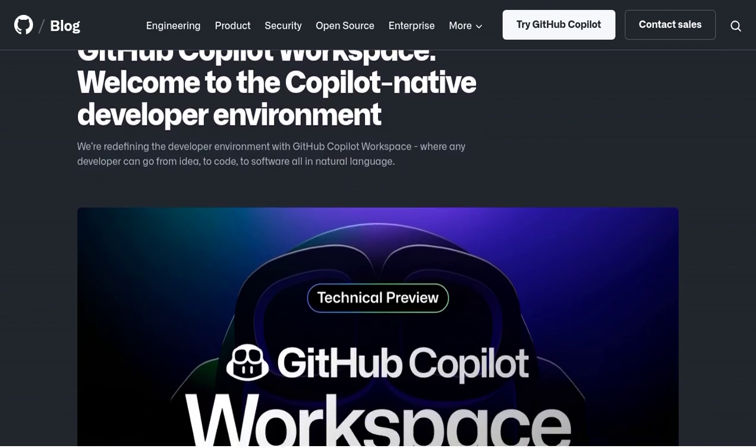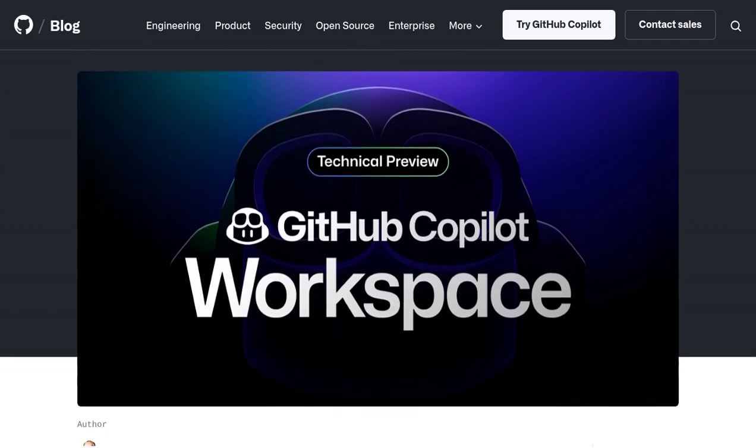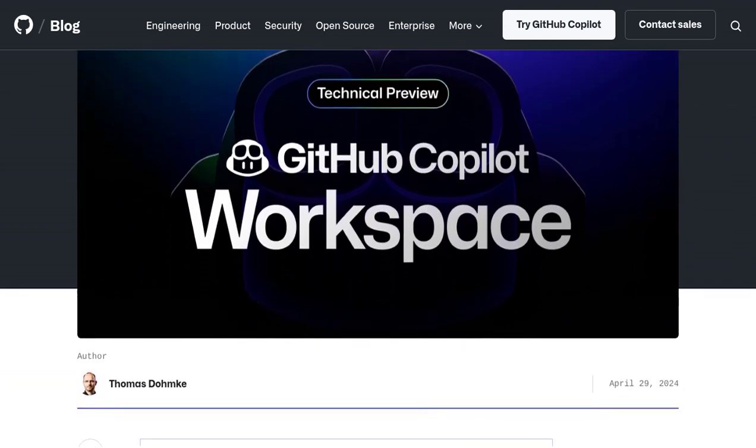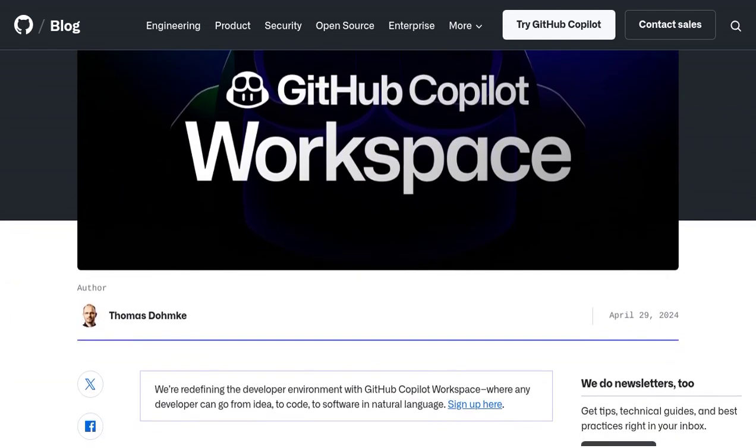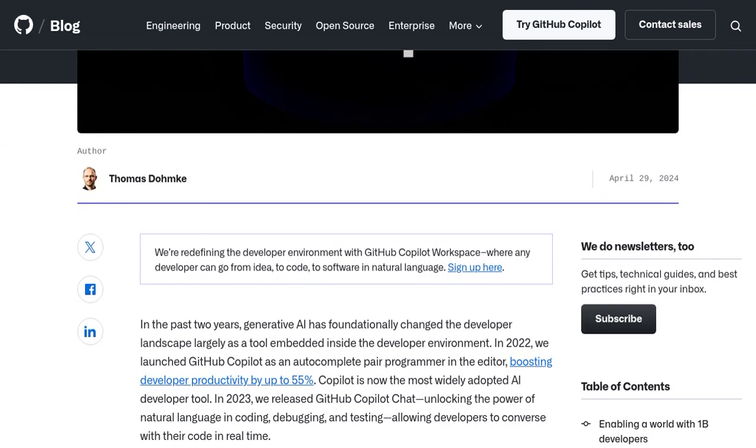This cutting-edge developer environment is powered by artificial intelligence, designed to supercharge your coding skills and make your life easier. With GitHub Copilot Workspace, you'll experience a task-centric approach to coding that will revolutionize the way you work.